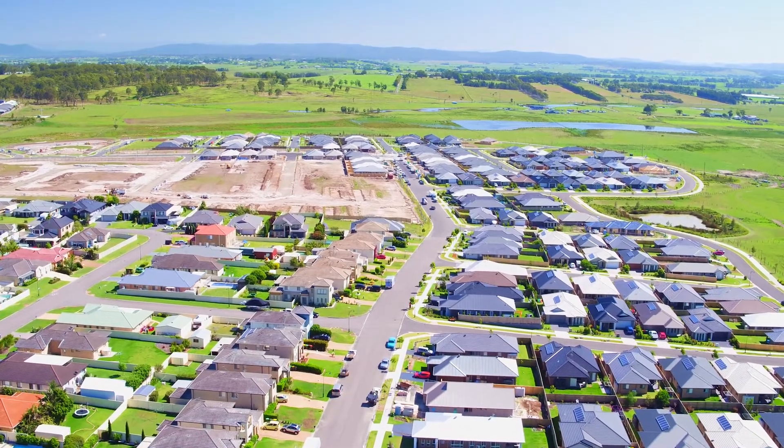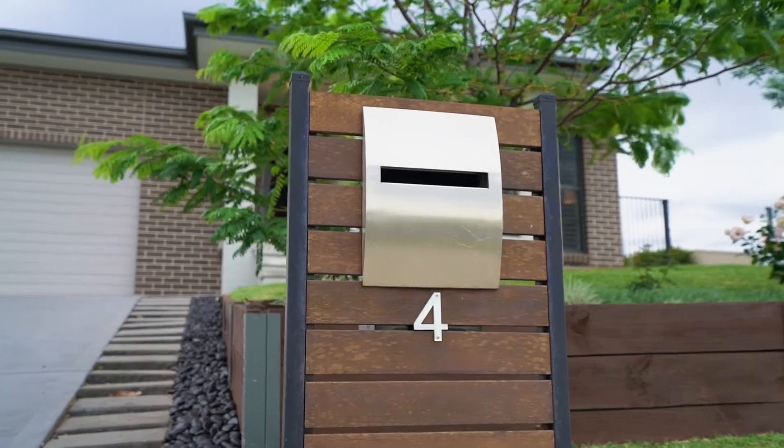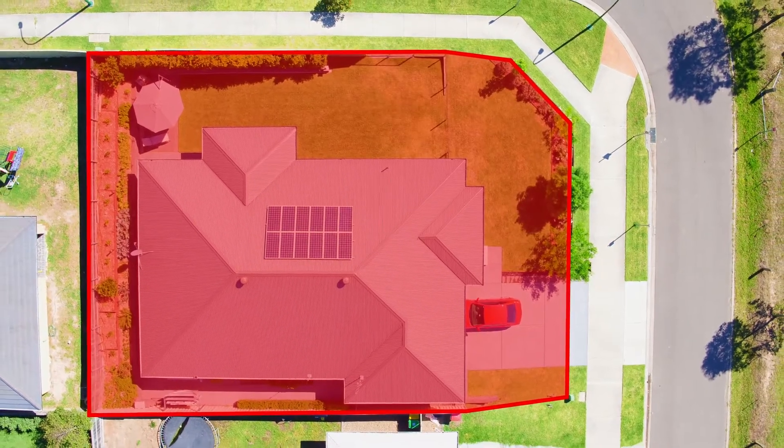With nothing to do but move in, this quality family home ticks all the boxes you've been waiting for, while being in one of the most sought-after locations around. So come along, view this amazing home for yourself and we look forward to seeing you soon.